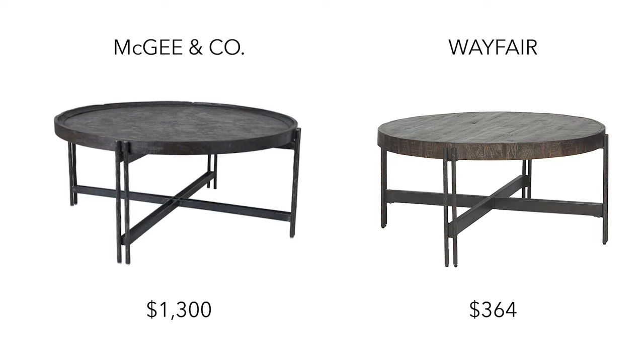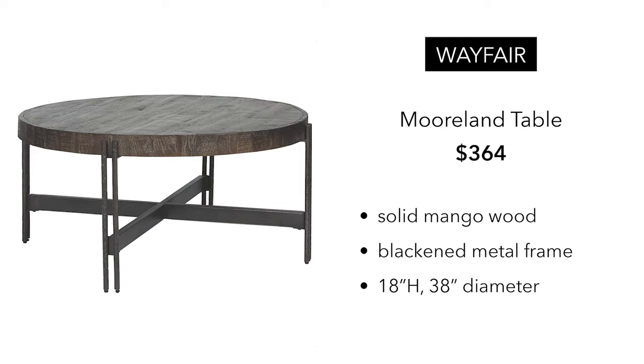The dupe I found is from Wayfair at $364 — you could buy a couple of these tables for the same price as a McGee & Co. This one is solid mango wood, which is awesome. You're getting a blackened metal frame and a 30 inch diameter, which is very similar in scale. I think this is a really great dupe. You're not getting a stone top, but honestly I kind of like this one better.